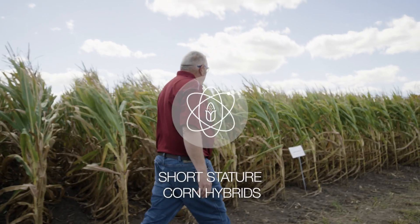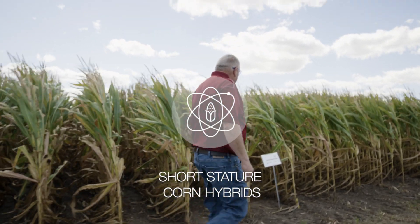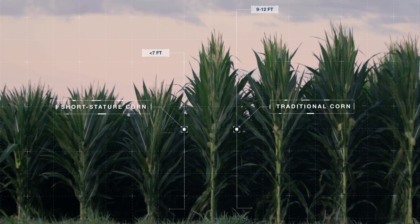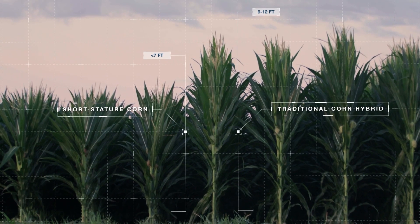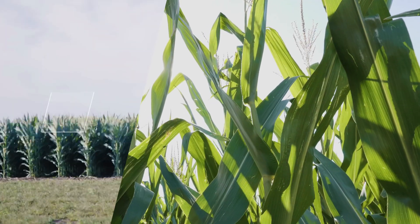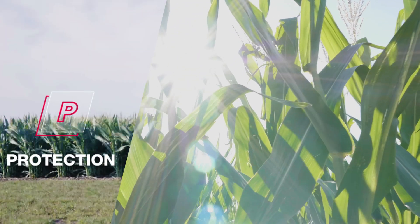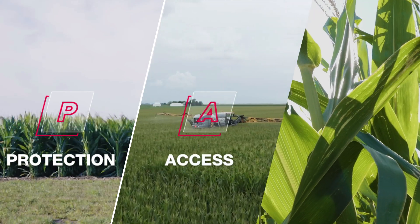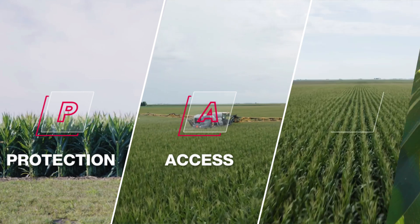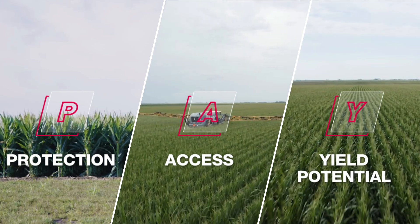The first component is short stature corn hybrids, with a target plant height of 5 to 7 feet compared to traditional corn's 9 to 12 feet. This innovative product helps protect crops with increased tolerance to high winds, offers season-long access with standard ground equipment, and can help increase yield and profit potential.